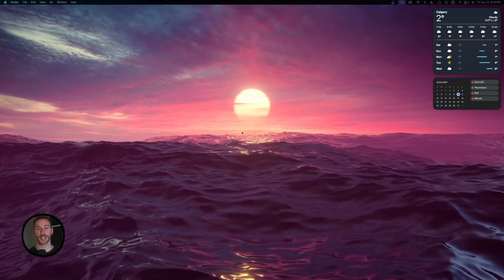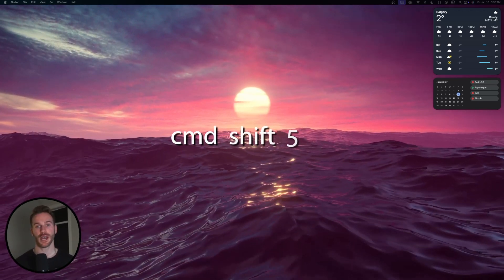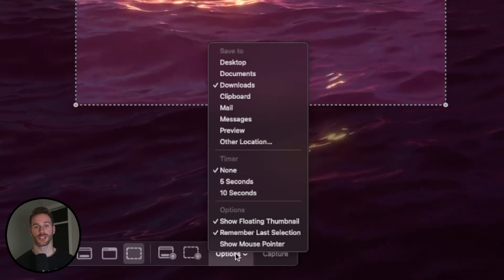We're going to change our screenshot save location. By default, all your screenshots will automatically save onto your desktop, which can clutter your desktop very quickly. To change this, simply hit Command-Shift-5 to open up the screenshot window, then go to Options and change the Save option to Downloads. Or if you'd like, you can pick a custom location to save your screenshots to.